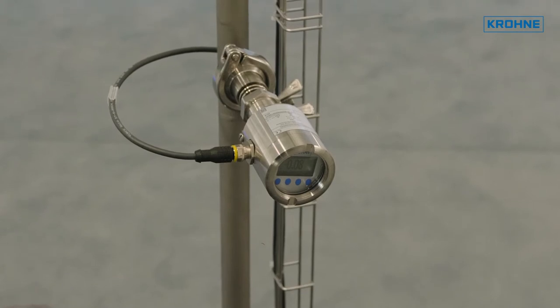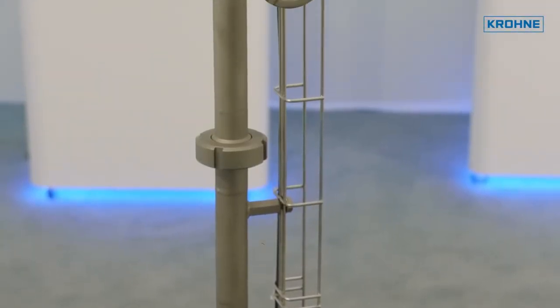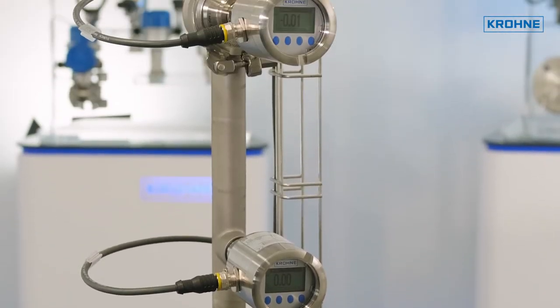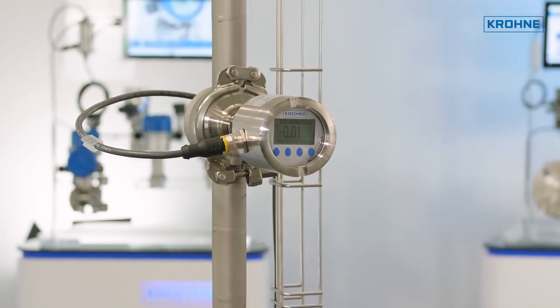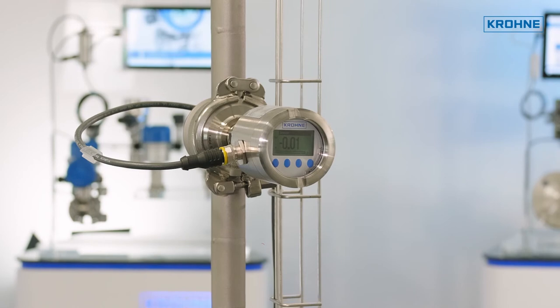The compact OPTIBAR PM3050 is the ideal solution for advanced standard applications and features a compact stainless steel housing with an integrated display and adjustment module. Hygienic process connections are available from 1 inch or DN25 upwards.